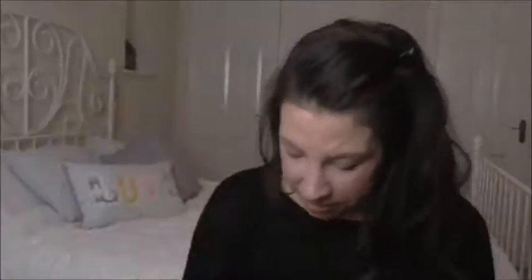So all of these next ones were from Poundland. For low syn treats I got these pink and white ones. I think they're two and a half syns, but I'll have to double check because they're lovely.